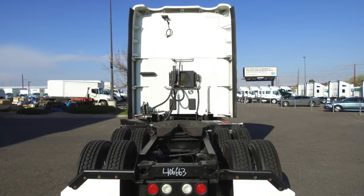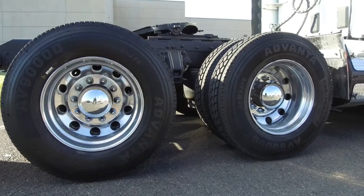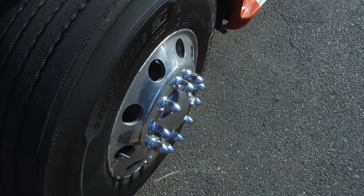This particular truck sits at 530,000 on the miles. Your tires — you'll like them — 22.5 LPs with all aluminum wheels, polished up for you too.